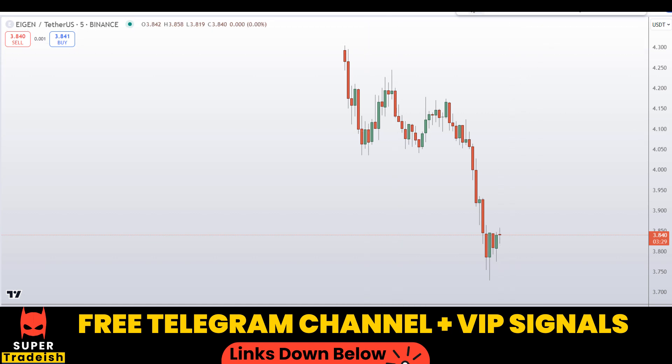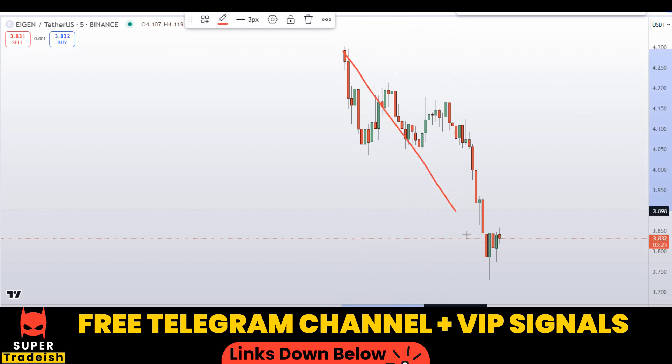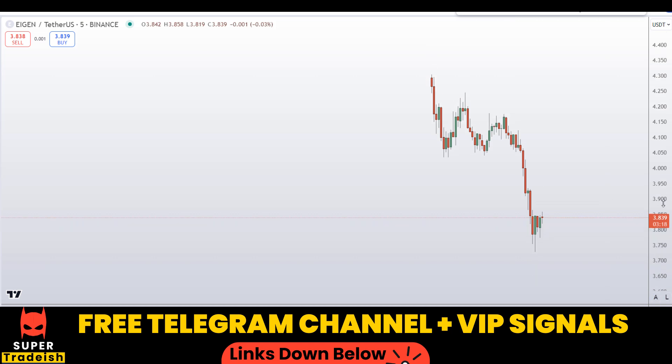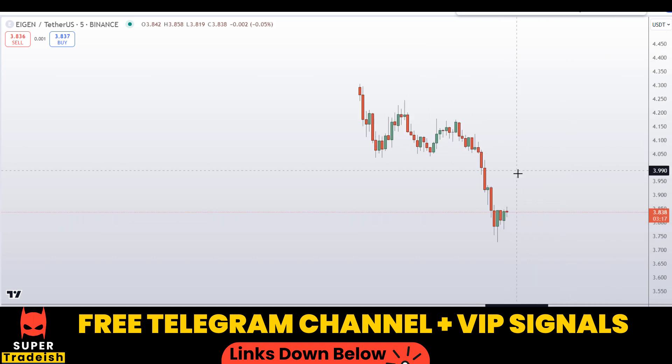Let's start by looking at the chart. This is a five-minute chart because EIGEN was just listed on the Binance exchange, and right after the listing the price is dumping. There is a huge hype around this coin, but I do not want to buy it right here.